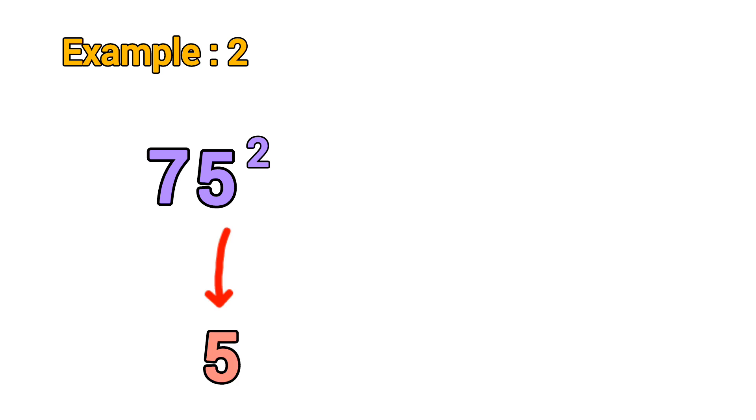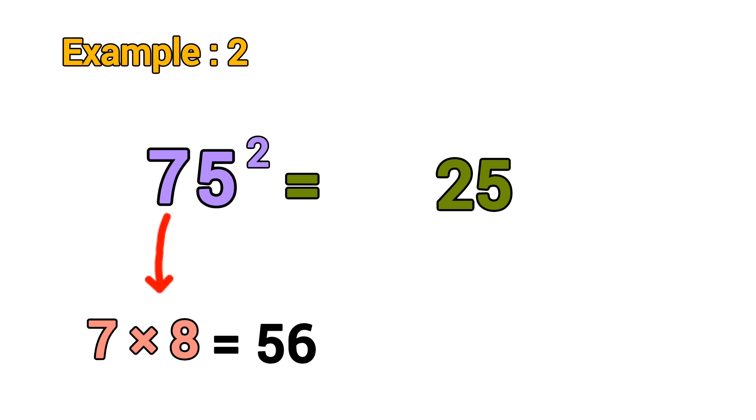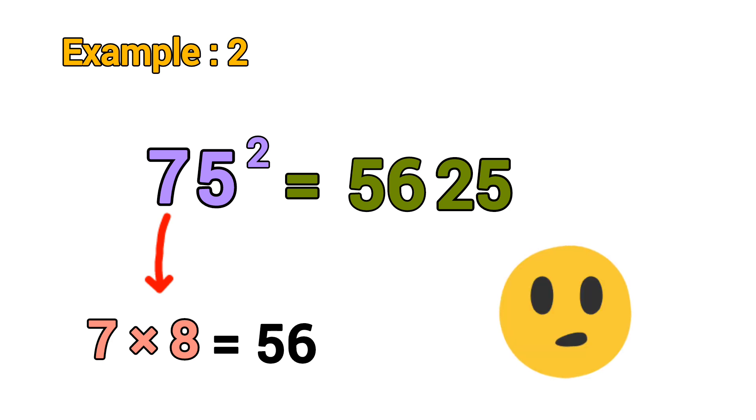Let's see another example: 75 squared. First, five squared equals 25. Then multiply seven by seven plus one: seven times eight equals 56. Final answer equals 5625.